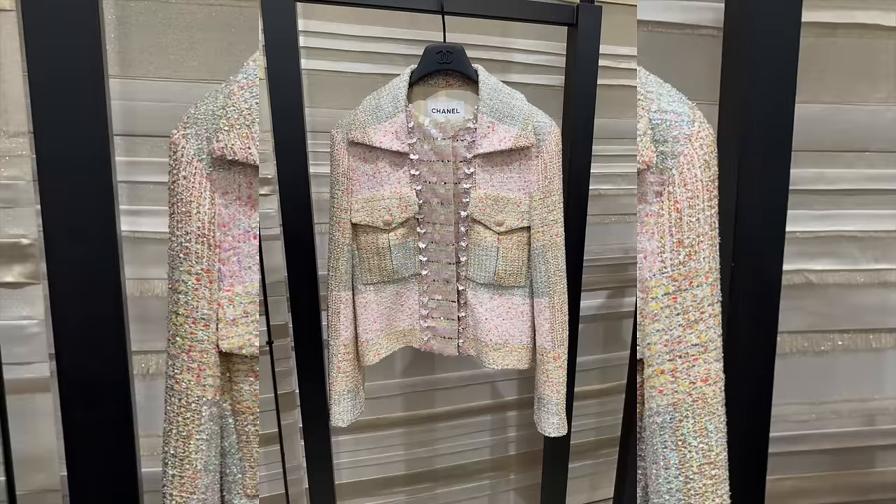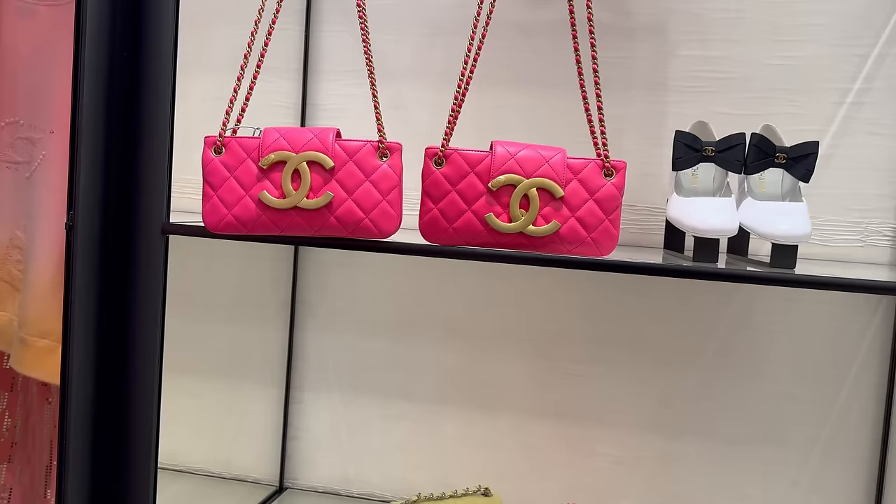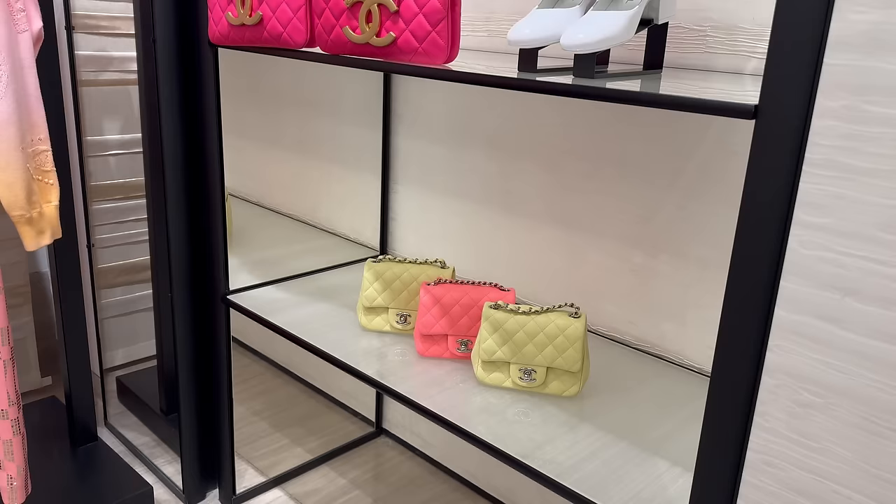Oh, this jacket is stunning. Look at this detailing in the middle — they have a matching bag. It looks like fish scales almost.